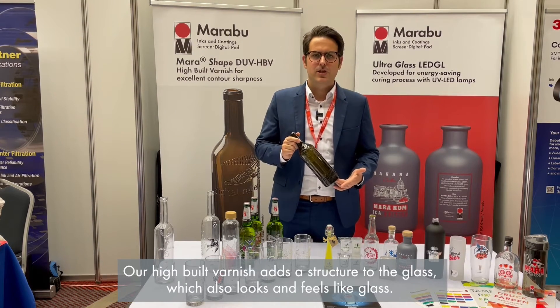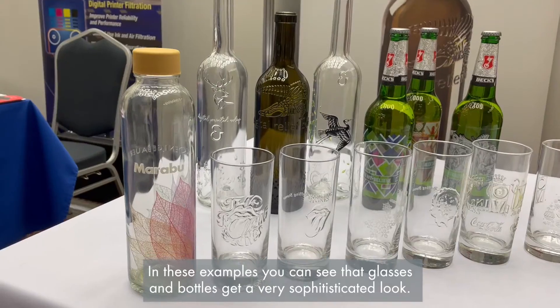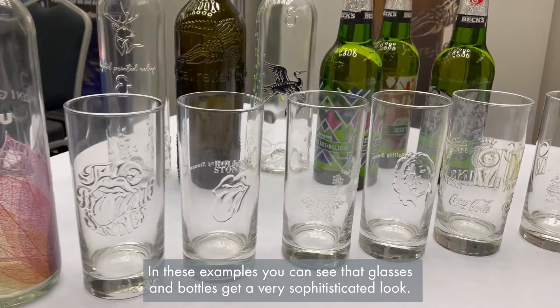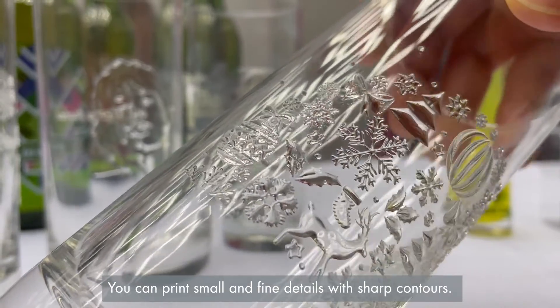Our high build varnish adds a structure to the glass which also looks and feels like glass. In these examples you can see that glasses and bottles get a very sophisticated look. You can print small and fine details with sharp contours.